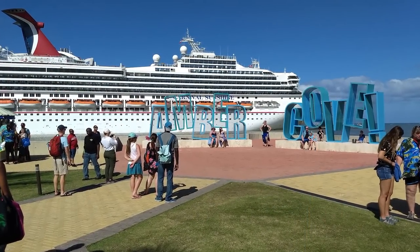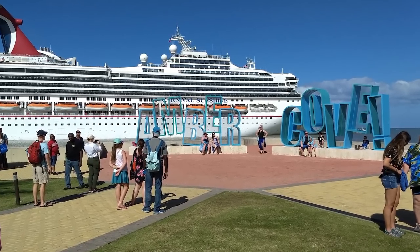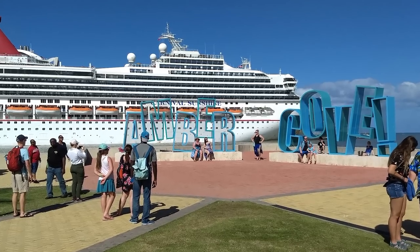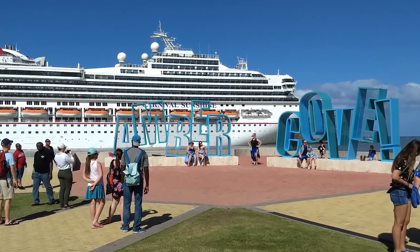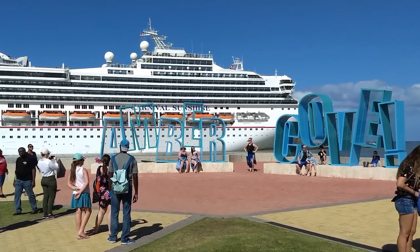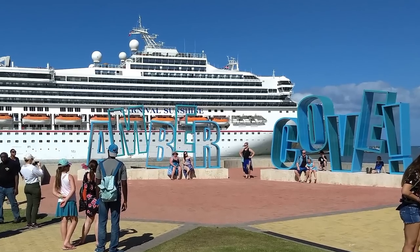The second recommended stop for those new to the island is the iconic Amber Cove sign located along the waterfront just past the tourism office and shops. It's a great spot to get a photo taken on the island, and you can also get a great photo of your ship if it's docked on the closer side of the pier.